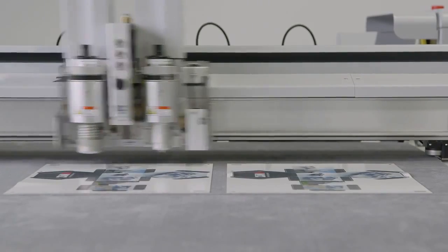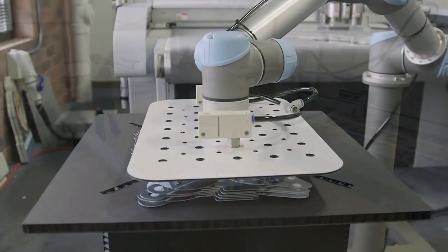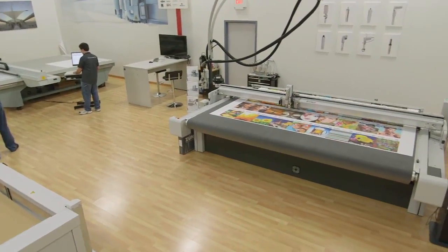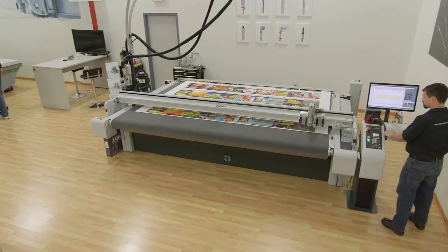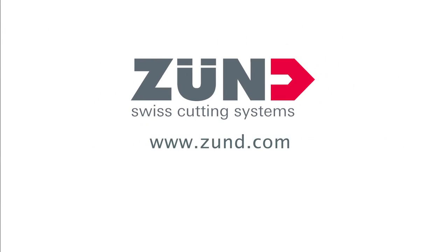Zund cutting systems are based on a design concept that makes them flexible and adaptable. This leads to far greater longevity and productivity than any other cutters on the market can offer. For more information, visit www.zund.com.